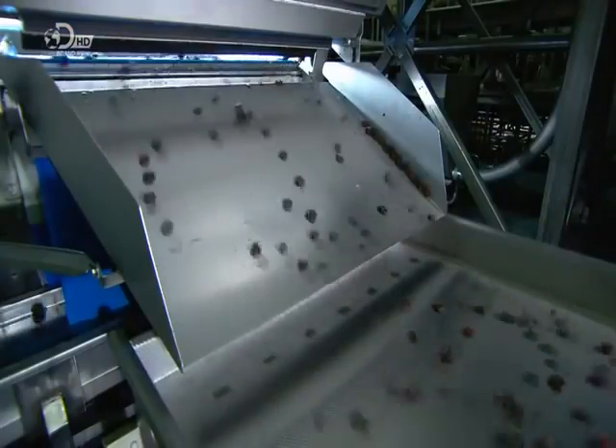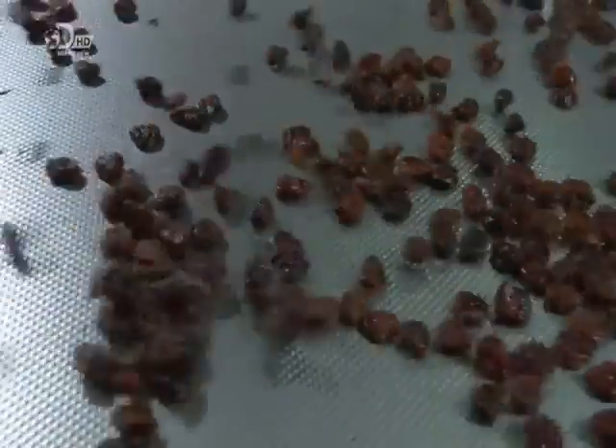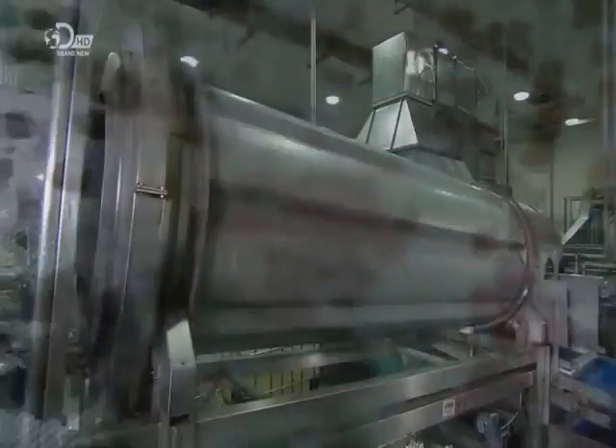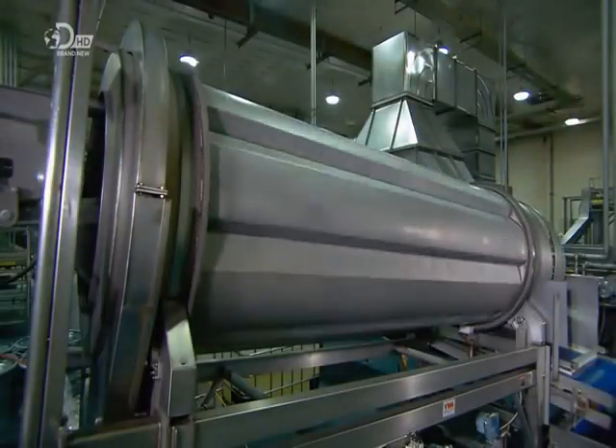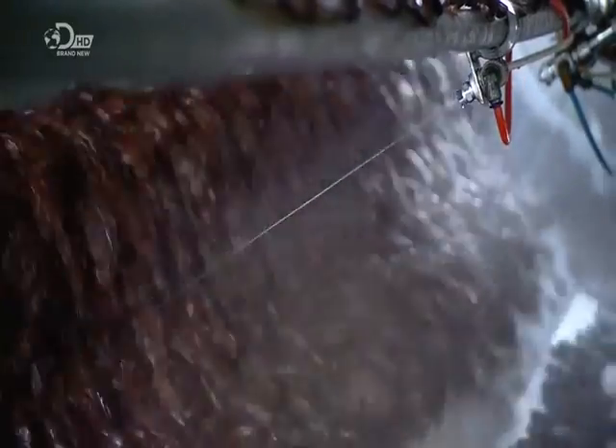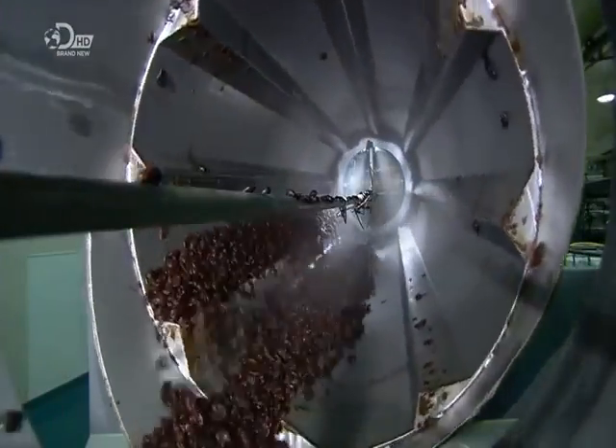On another oscillating conveyor, the prunes bounce towards a large drum. The drum revolves slowly to gently toss the prunes as they pump in a preservative, flavourings and oil. The prunes absorb the ingredients as they tumble around in the drum.